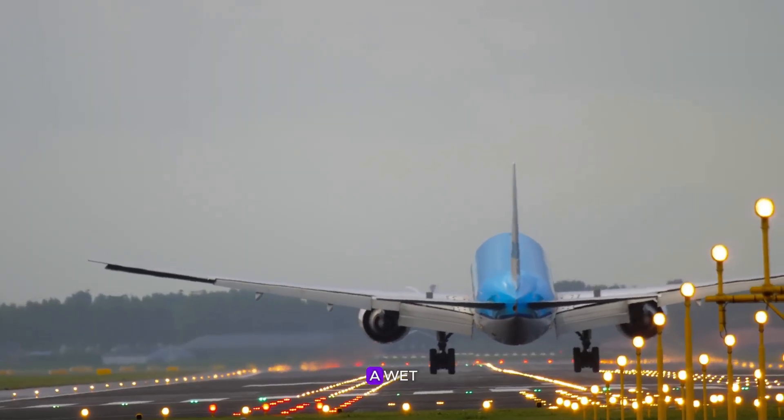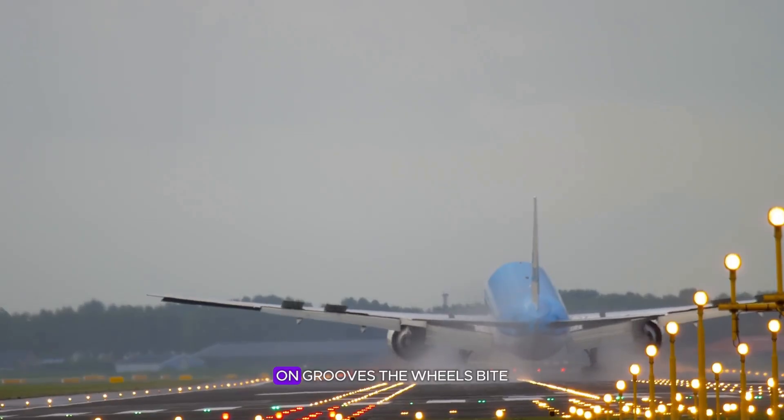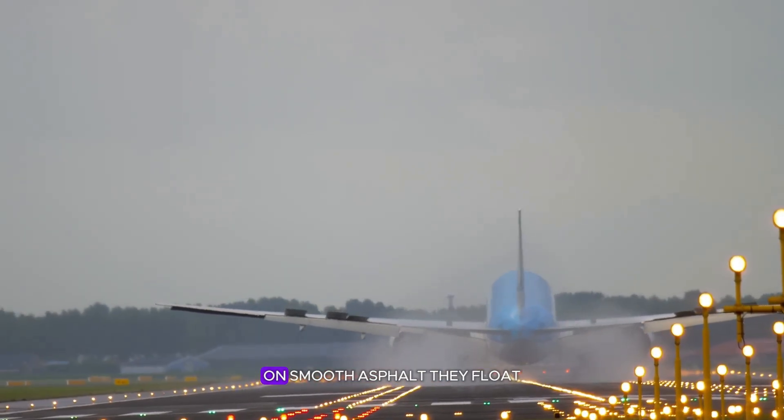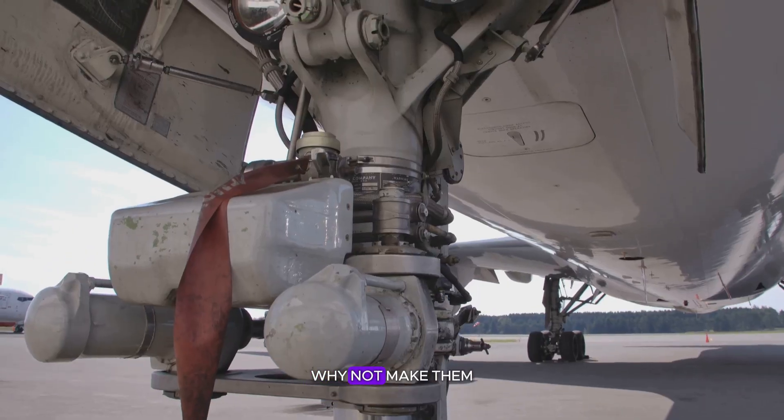A grooved runway can cut stopping distance by nearly half. Pilots say the difference between a wet grooved surface and a smooth one feels like night and day — on grooves, the wheels bite; on smooth asphalt, they float. It's tempting to think: if tires are so important, why not make them bigger?